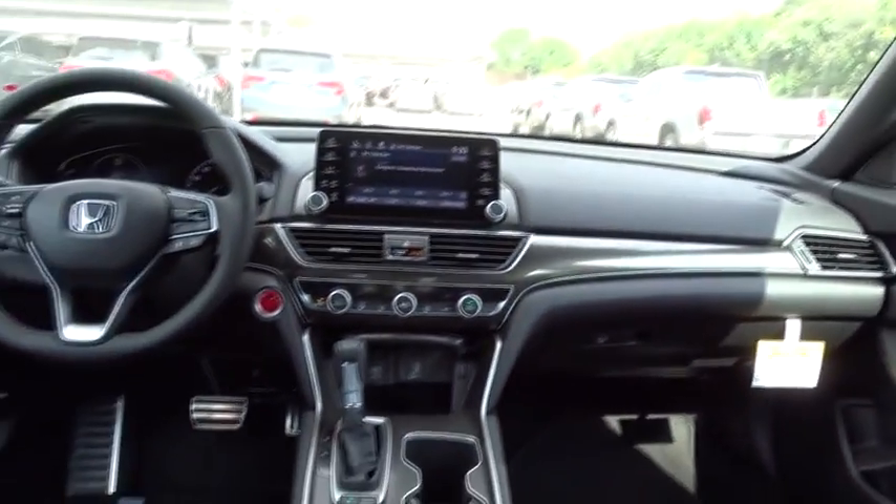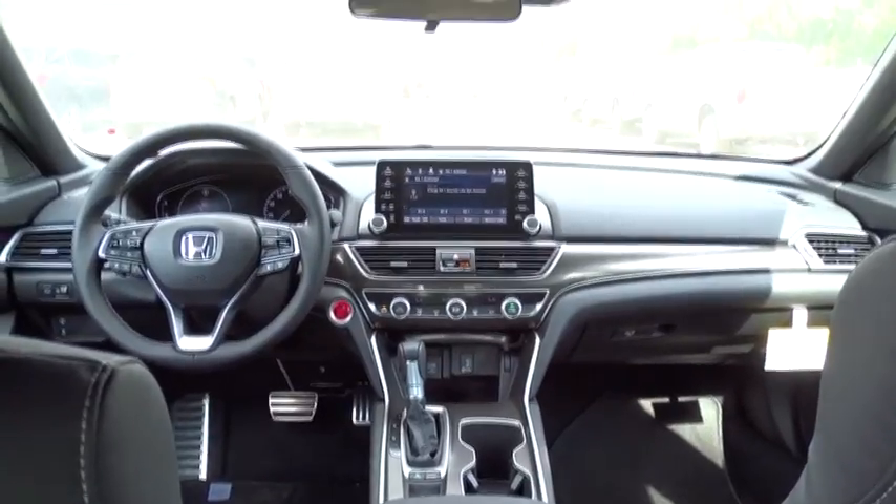Adjustable steering wheel, power steering, front wheel drive, cruise control, floor mats, keyless start, four-wheel disc brakes, aluminum wheels, front wheel drive, rear defrost.